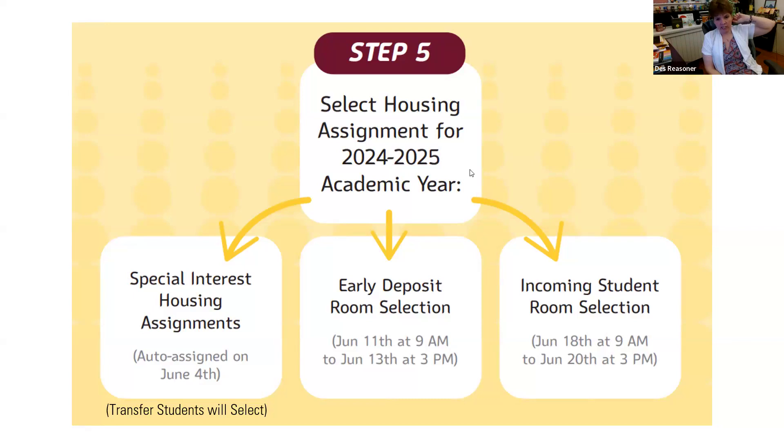Does the randomly selected roommate situation also apply for students in the honors program? Yes — it applies to anybody that hasn't selected a roommate. You're going to get whoever selects the bed that's next to you.